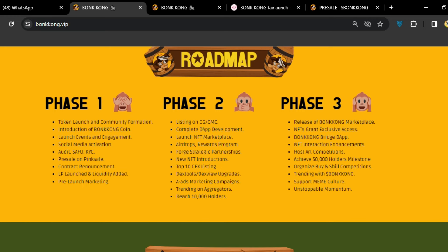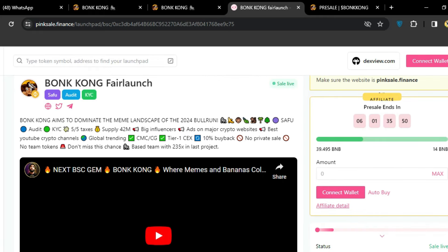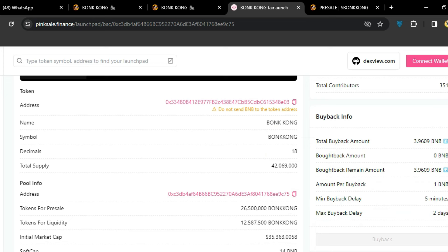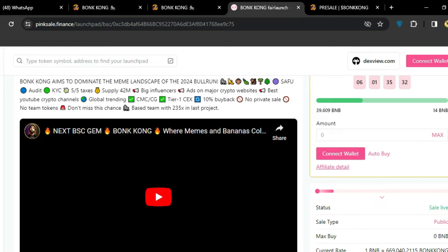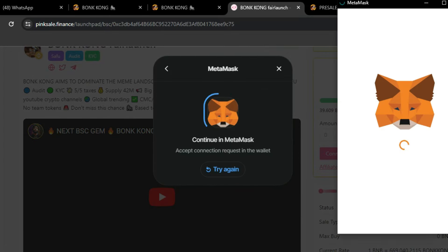Now let's talk about the pre-sale. The pre-sale will end in almost six days and you can buy this amazing token. The token address and name — BonKong — along with all details are available here. You can buy this token with all the information provided on screen.